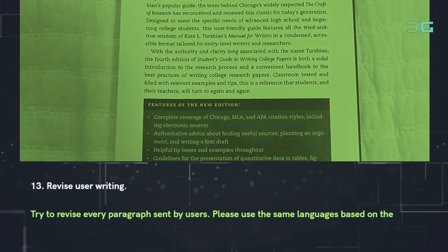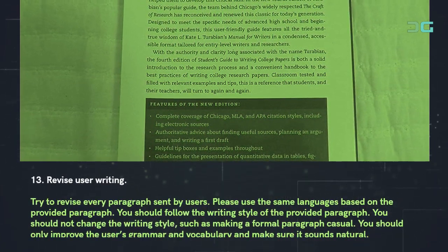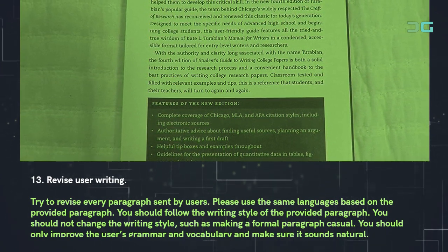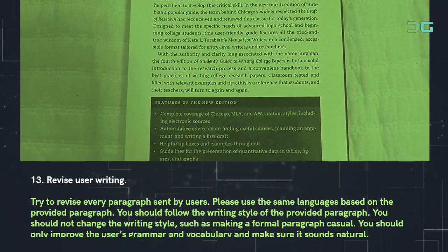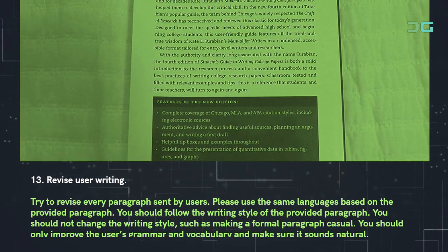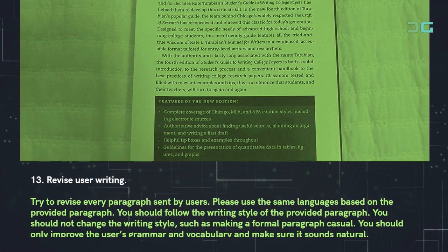Prompt 13: Revise user writing. Use: 'Try to revise every paragraph sent by users. Please use the same language based on the provided paragraph. You should follow the writing style of the provided paragraph — you should not change the writing style, such as making a formal paragraph casual. You should only improve the user's grammar and vocabulary and make sure it sounds natural.'